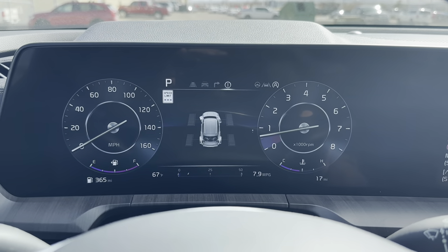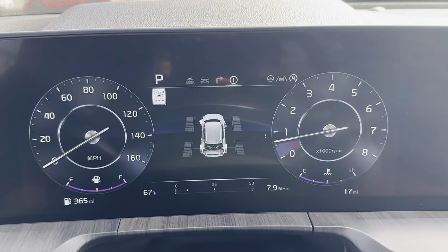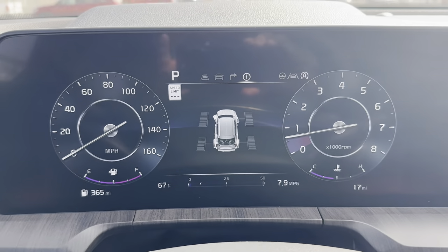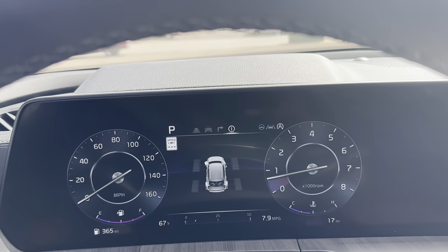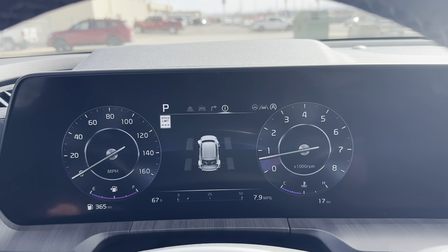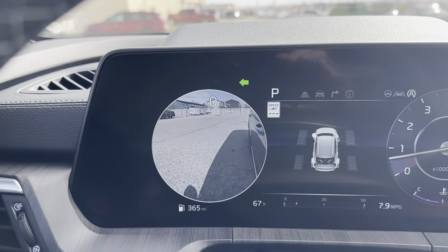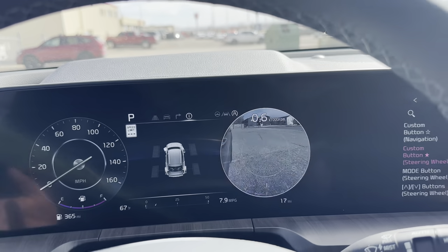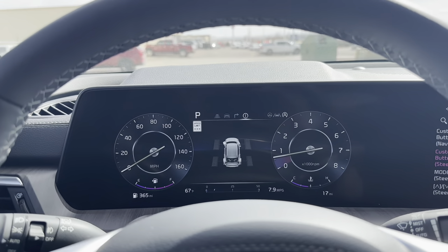I personally keep my cluster on the all-wheel-drive power display, showing which wheels are receiving power — living in Colorado with rough roads, I like to see that. A really cool feature is blind spot monitoring view: a live camera feed of your blind spot appears in the cluster circles whenever you activate a turn signal.